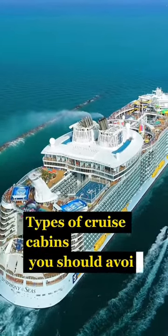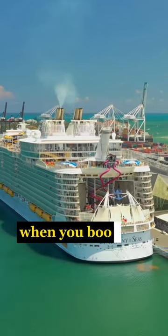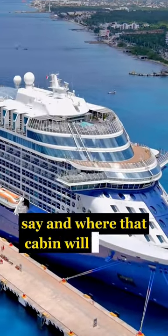Types of Cruise Cabins You Should Avoid, Part 2. Guaranteed Cabins. When you book this type of cabin, you are guaranteed a cabin in that category, but you have no say in where that cabin will be located.